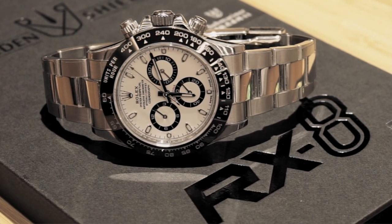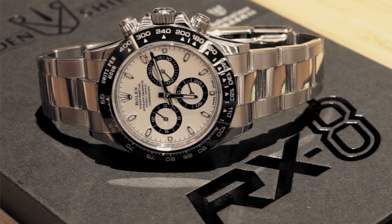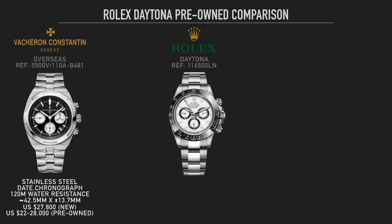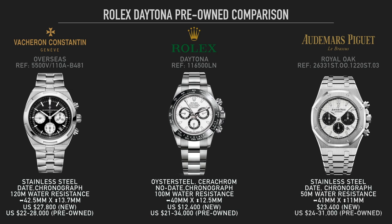Over the past one or two months, the price of the Daytona has obviously continued to go up, and now it's gotten to the point where it's actually selling on the pre-owned market for more than a Vacheron Constantin Overseas Chronograph and just under — depending on the listing — the price of an Audemars Piguet Royal Oak Chronograph. So this is putting it in some very heavy hitting company — this is High Horology Holy Trinity territory, and the Daytona is up there competing with them on price.